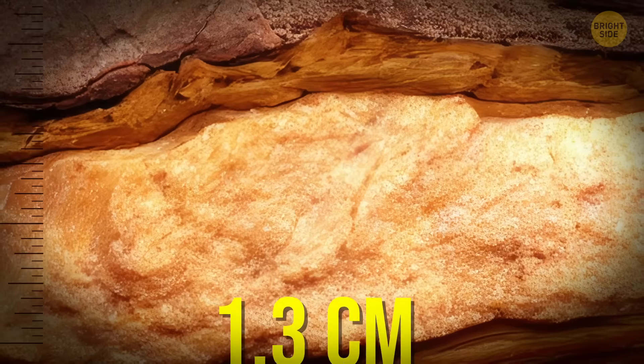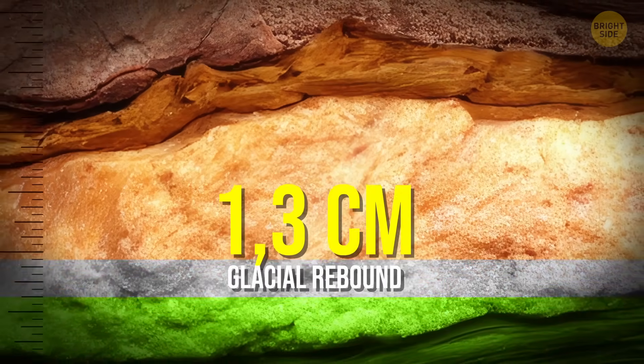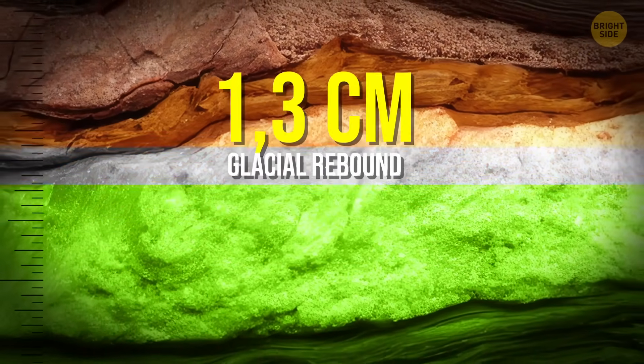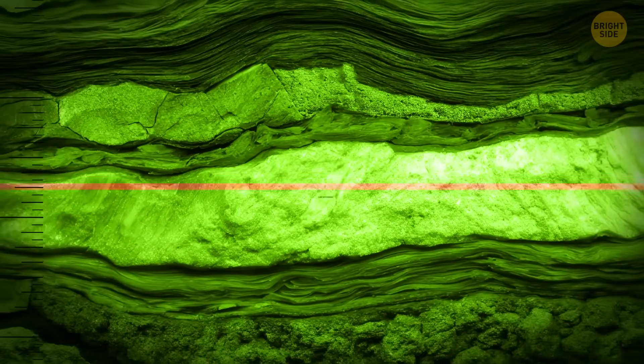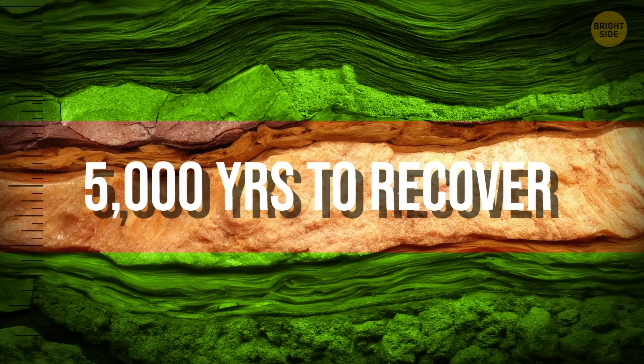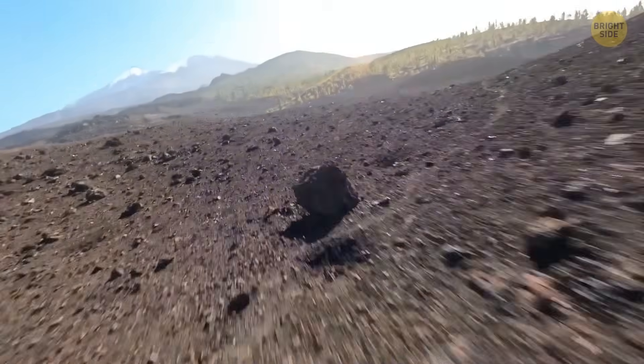This slow rise is called glacial rebound, and it's happening at less than half an inch per year. Until the land fully bounces back — which could take 5,000 more years — it will continue to have less mass, and that means less gravity.